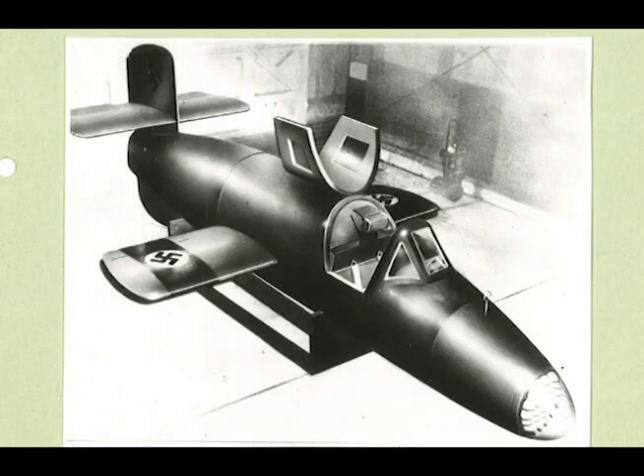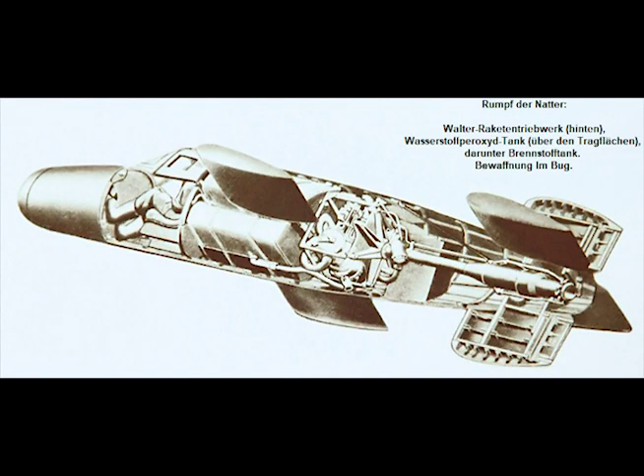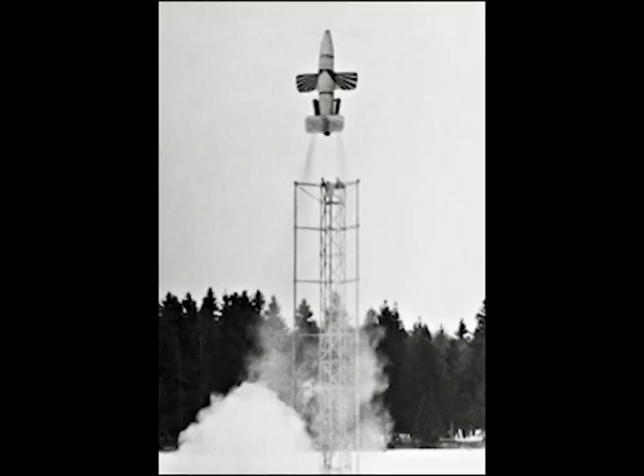It was originally intended to be completely expendable and to have a pilot-ejecting device, but it was subsequently decided to salvage the rear half of the fuselage containing the Walter rocket unit by means of a parachute. The aircraft takes off from a framework assisted by four solid-fuel rockets.